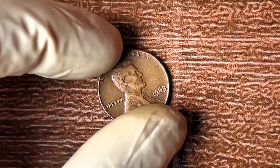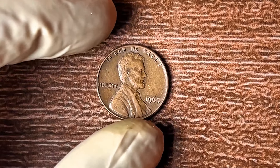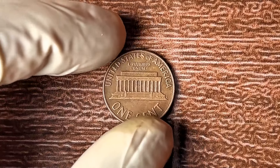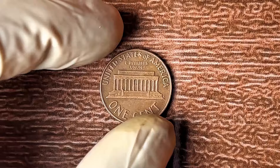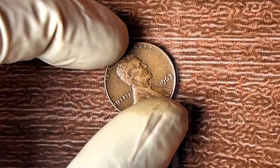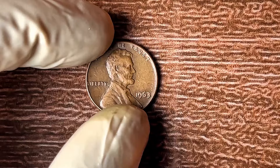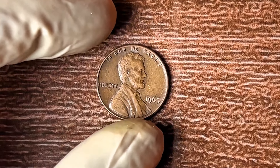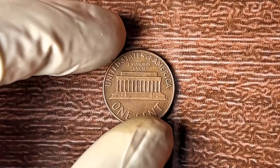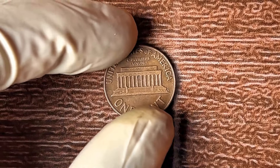The 1963 Lincoln penny — at first glance, it seems just like any other penny: bronze, small, and easily overlooked. But there's one key thing that makes it stand out. In 1963, most pennies struck by the U.S. Mint had a mint mark — either D for Denver or S for San Francisco. But the 1963 penny without a mint mark was struck in Philadelphia, and this subtle difference is what makes this penny so valuable. We're talking millions.